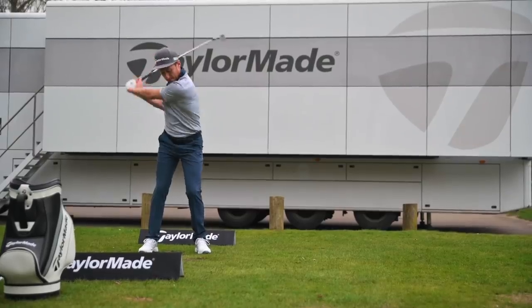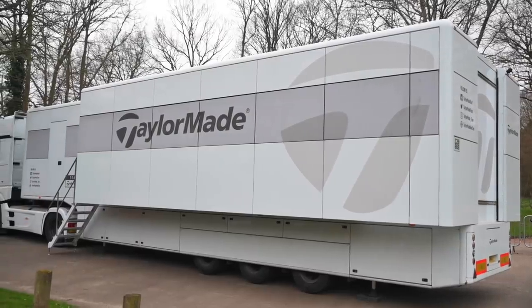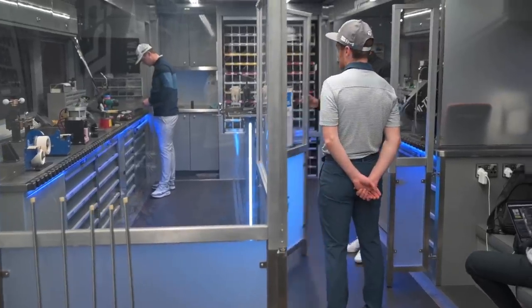Yes guys, welcome back to 7Golf and welcome to Wentworth. I've got something very, very special for you in today's video. I'm going to be getting the ultimate fitting experience down at one of the most exclusive golf courses in the world, on the TaylorMade tour truck with the same guys that fit the top players all around the world.